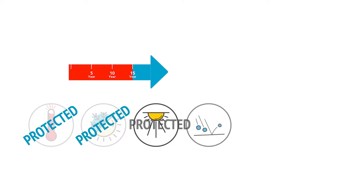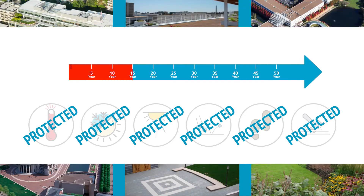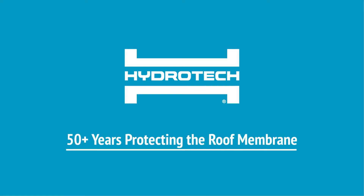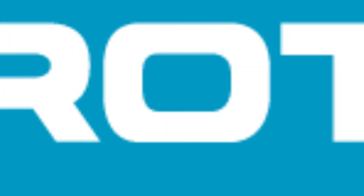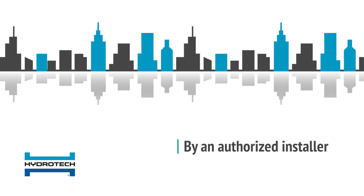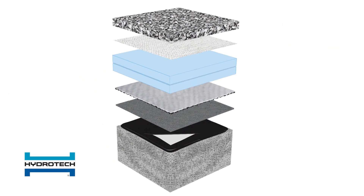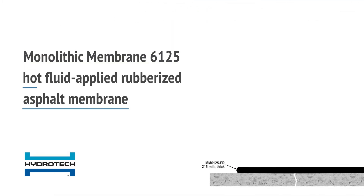But what if you could protect the roof membrane from these hazards, thereby extending the life of your roof membrane virtually indefinitely — or at least the lifetime of the structure? That's precisely what Hydrotech assemblies have been doing for more than 50 years: protecting the roof membrane that protects your structure. Hydrotech does it with the right membrane installed in the correct location by an authorized installer. It starts with Hydrotech's unequaled Monolithic Membrane 6125, the original hot fluid applied rubberized asphalt membrane.